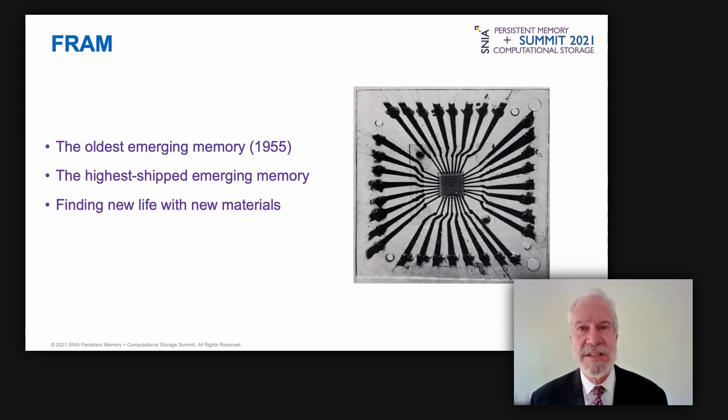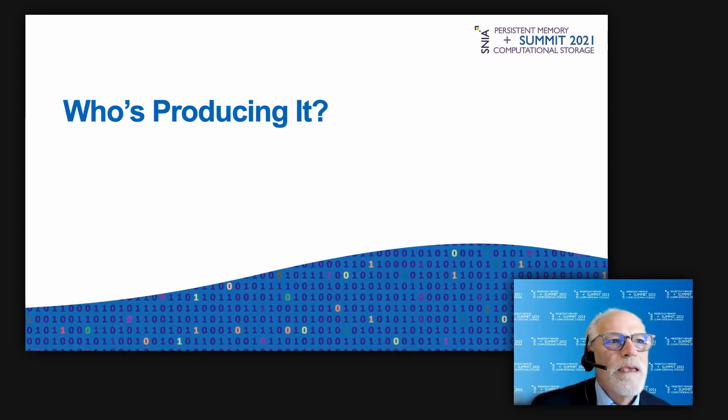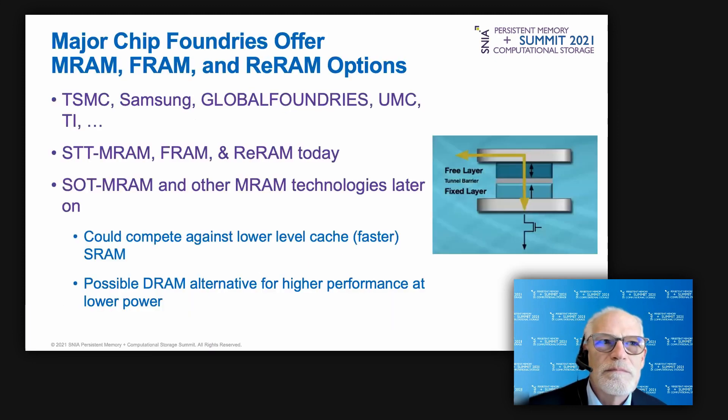Each of these emerging technologies — MRAM, phase change memory, resistive RAM, and ferroelectric RAM — is now in volume production. Leading foundries with processes finer than 28 nanometers now offer emerging memory technologies to their customers. These foundries include TSMC, Samsung, GlobalFoundries, and UMC, offering STT-MRAM today with plans for SOT-MRAM and other technologies in the future. Today's emerging memories aim to replace embedded NOR flash, with newer technologies potentially competing against SRAM and even DRAM.